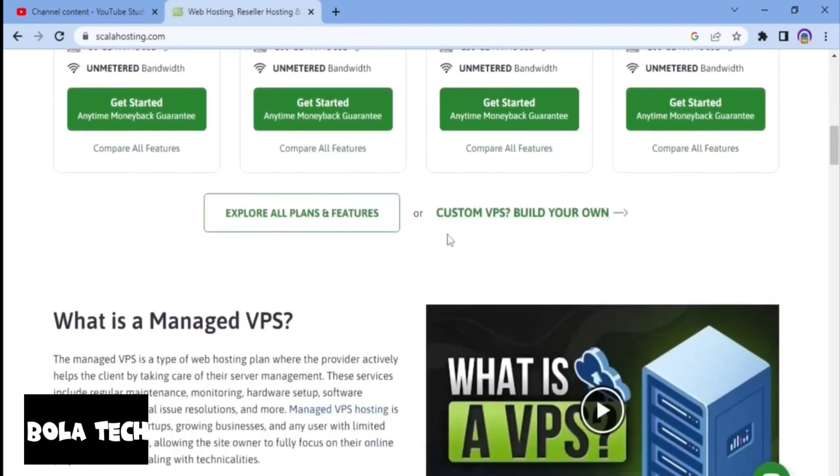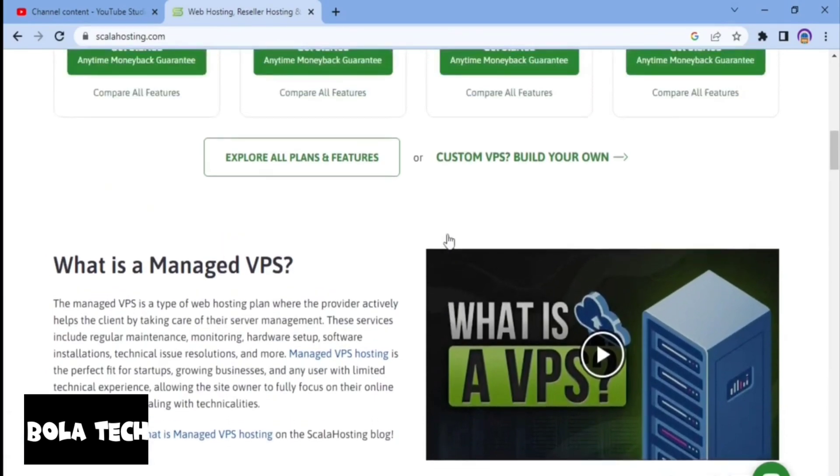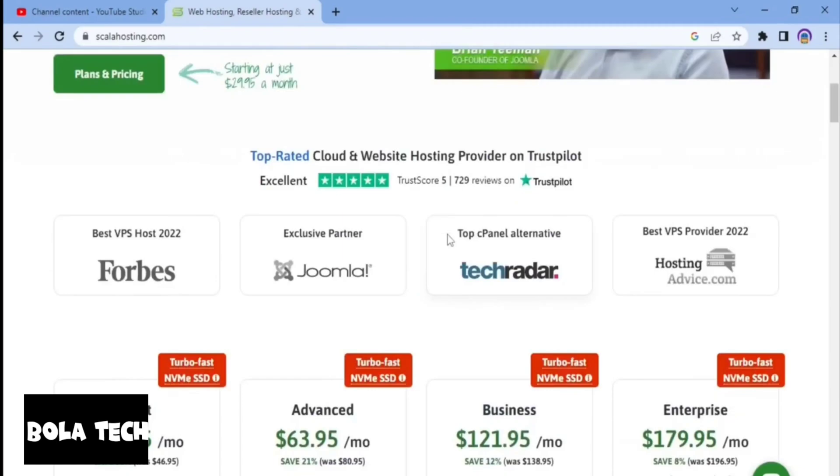Now let's talk about their customer service. Scala Hosting offers 24/7 customer support via phone, email, and live chat to help customers with any issue or question they may have. Now that you know the features of Scala Hosting, let's take a quick look at the pricing.